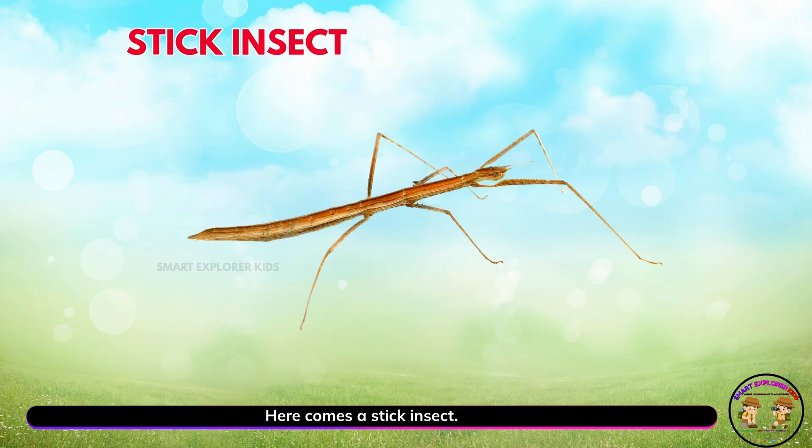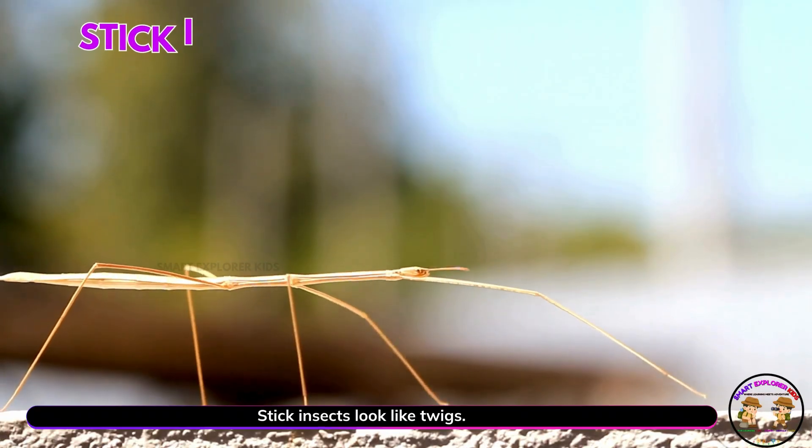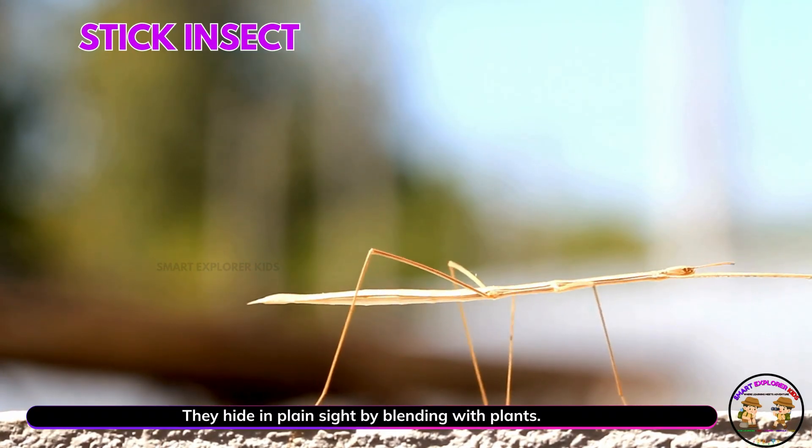Here comes a stick insect. Yay! Stick insects look like twigs. They hide in plain sight by blending with plants.